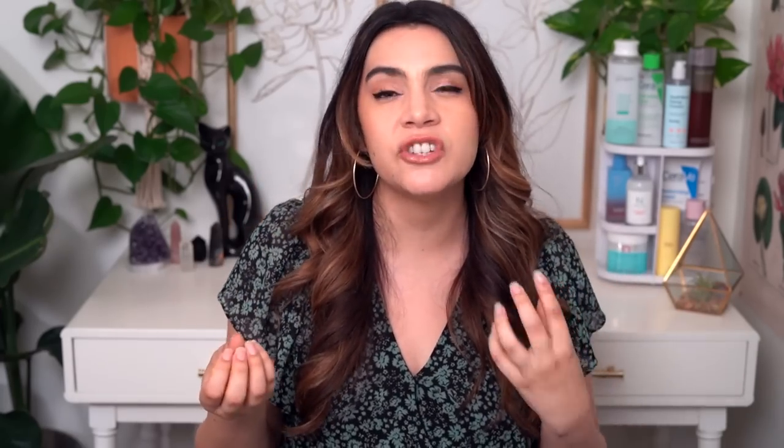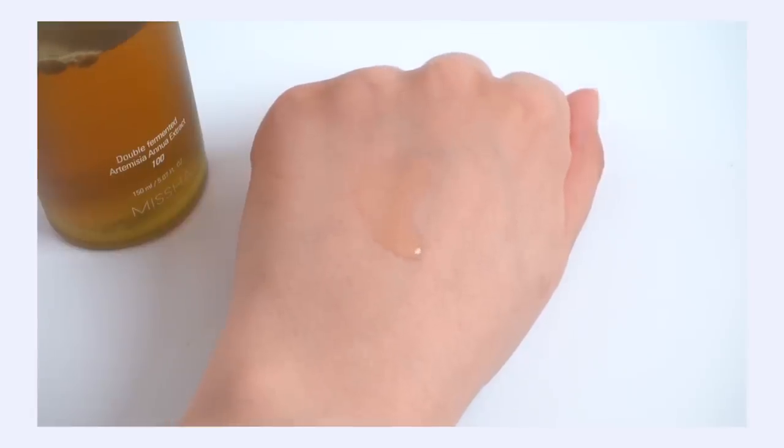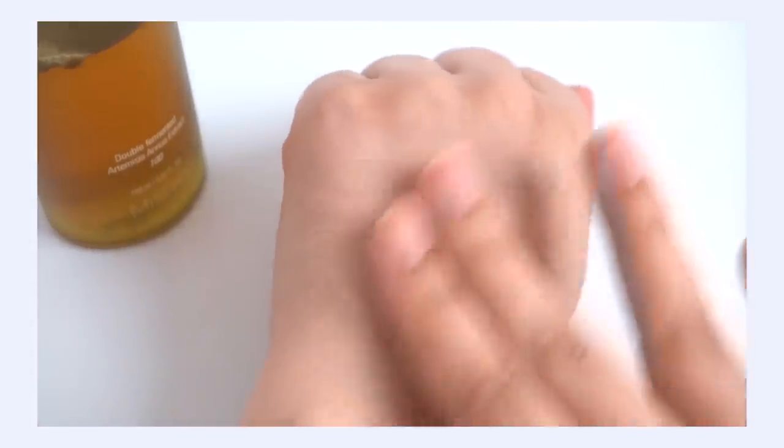This is considered a first essence, so this is something you want to put on first in your skincare routine, right after cleansing before any toners or serums. You want to think about this product almost like a prep essence — it preps your skin for the rest of the skincare products you're going to use. So it's not really hydrating like more traditional essences tend to be; they don't bring lots of hydration or moisture into the skin.